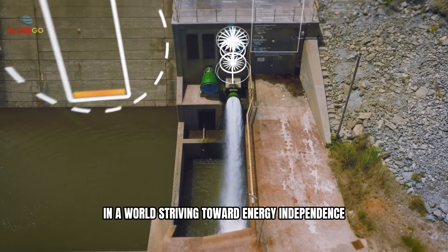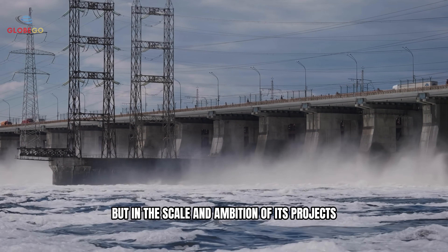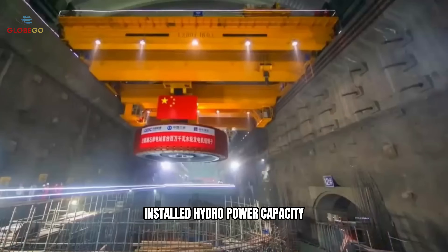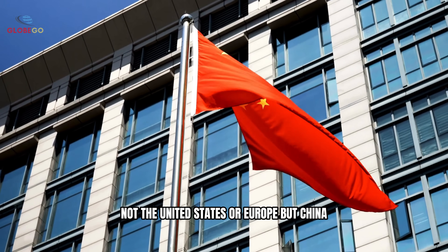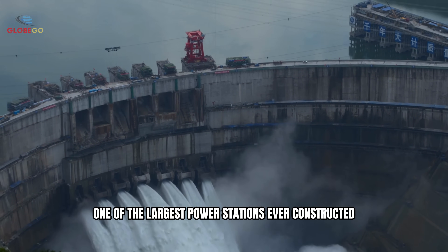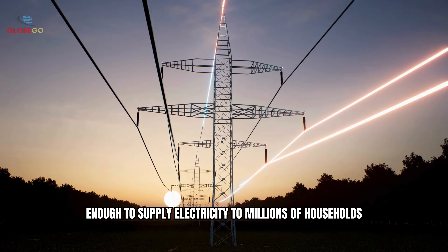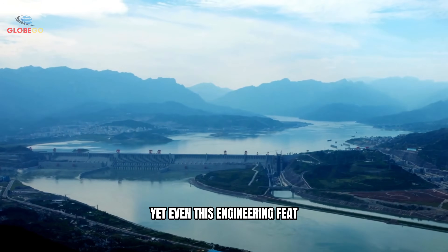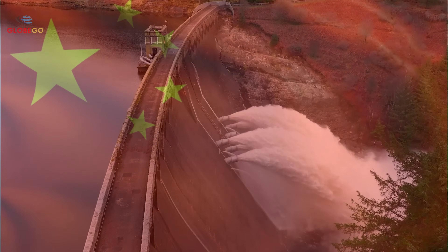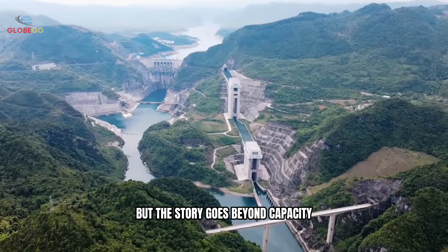In a world striving toward energy independence, China has established itself as a leader — not just in hydropower generation, but in the scale and ambition of its projects. Today, nearly one-third of the world's installed hydropower capacity originates from China, not the United States or Europe. Take the Byheden Dam, for example, one of the largest power stations ever constructed. Its output reaches approximately one million kilowatts, enough to supply electricity to millions of households. Yet even this engineering feat ranks behind the Three Gorges Dam, which is currently the largest of its kind globally. The world's top five hydropower stations are all located in China.